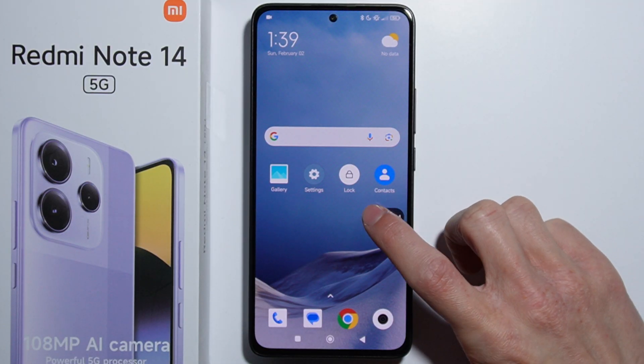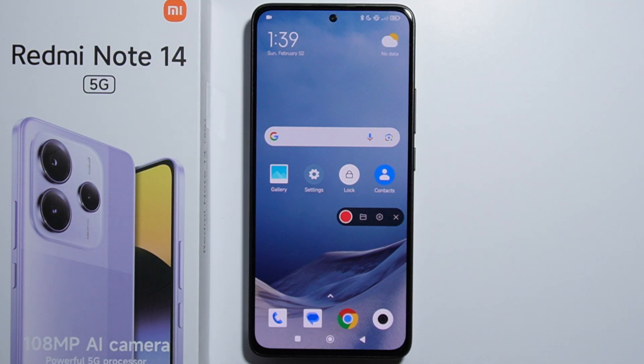So basically that means that the Redmi Note 14 does have the screen recorder. Thank you for watching.